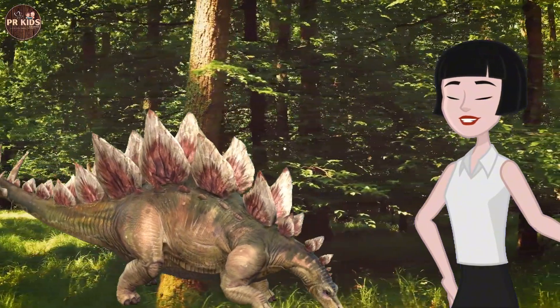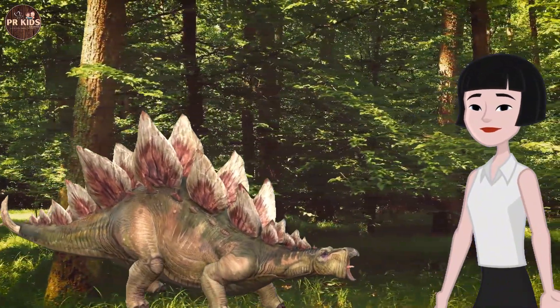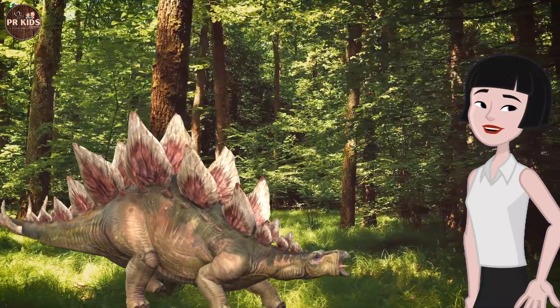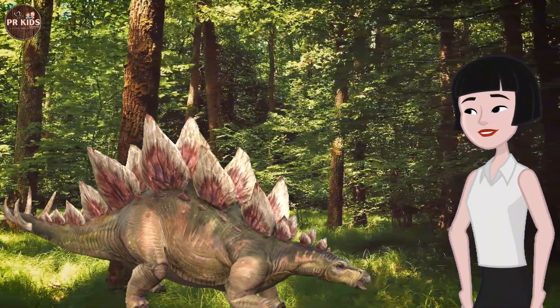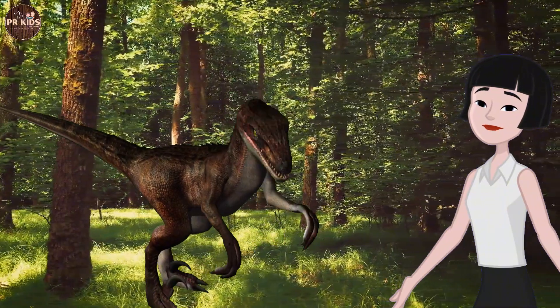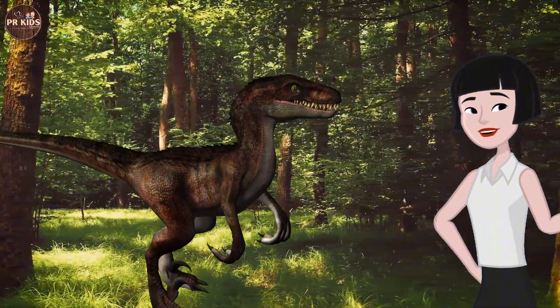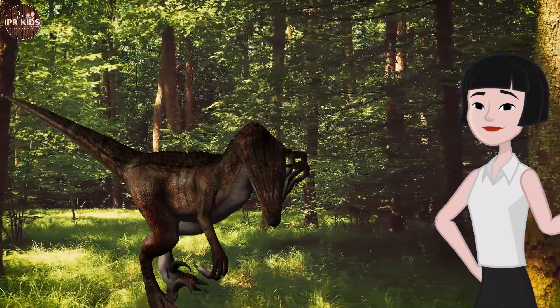Here comes the most famous dinosaur — the Tyrannosaurus Rex! It's huge and scary. The T-Rex is a top predator and eats other dinosaurs. It has sharp teeth for tearing flesh.